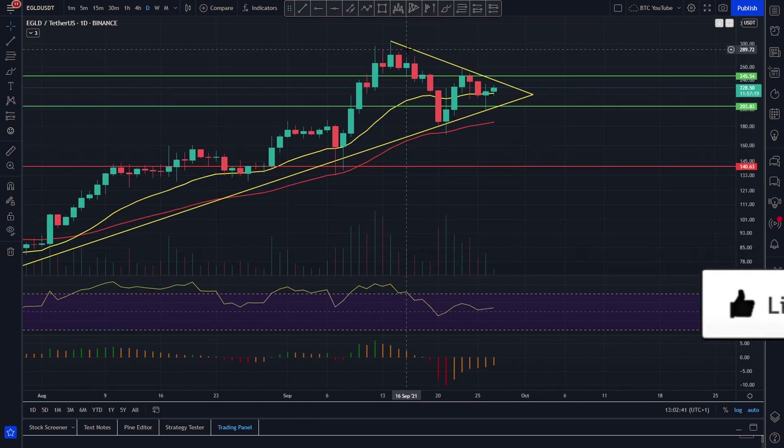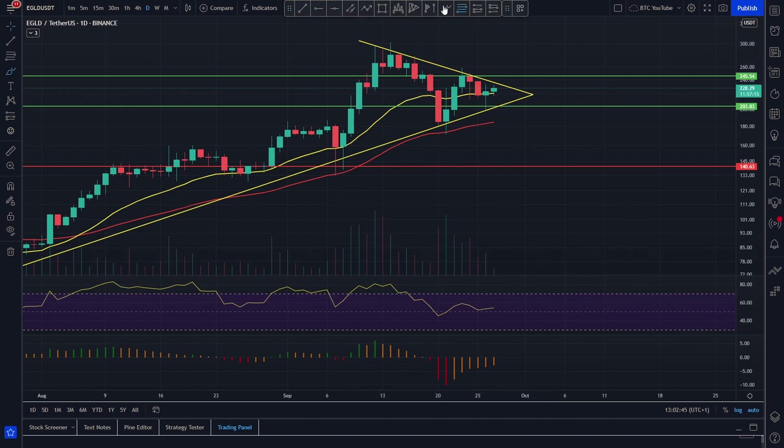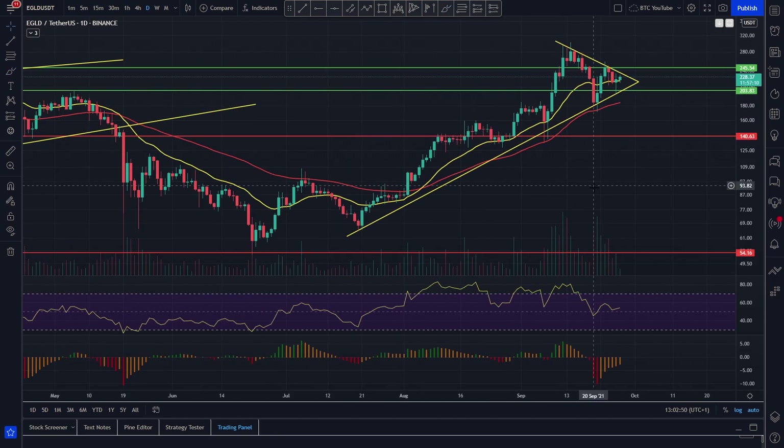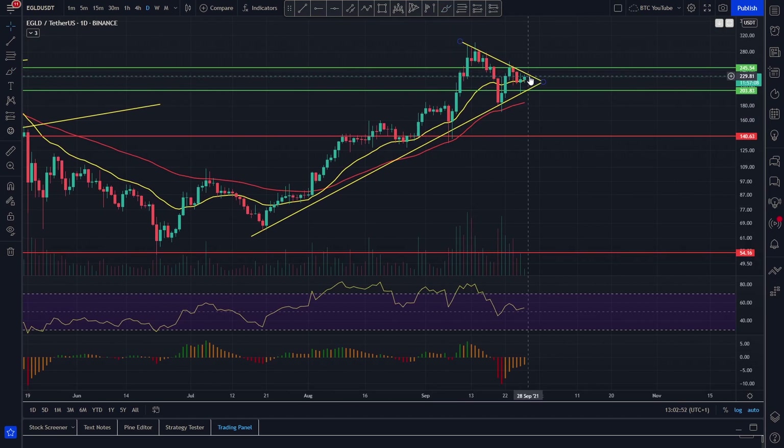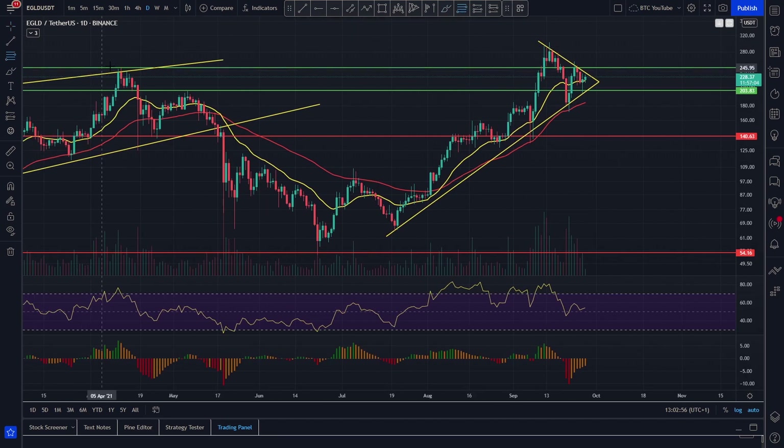We've obviously got this downtrend that we're stuck under as well, and it looks as though we do potentially look like we're coiling up for a bit of a move here. As we've been saying for the past few days, we are coiling quite nicely in and around this area here at around $230.